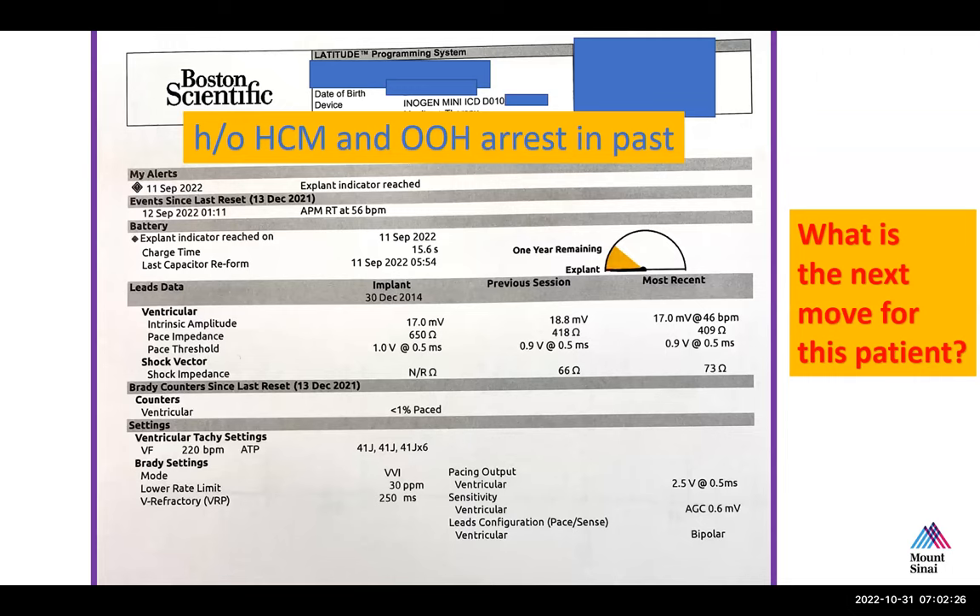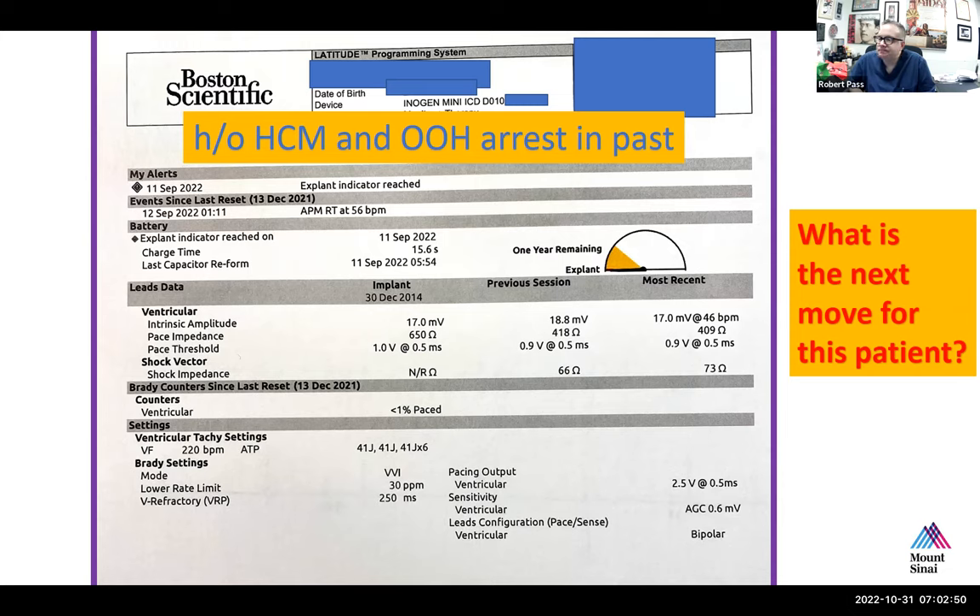Remote monitoring has really revolutionized the care of patients with ICDs. The alerts section says that on September 11, 2022, the X-point indicator was reached, which I suspect means the battery is coming to the end. That's right. And in the counters section, there is less than 1% ventricular pacing, which means the device has not been used very often.